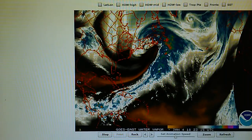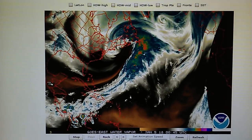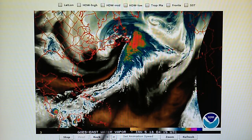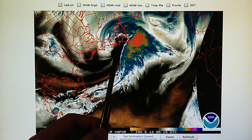We can see that here once again on the water vapor map. That's causing this right angle right here — this unnatural, man-made, installed high pressure right in the middle of that hurricane-force storm.